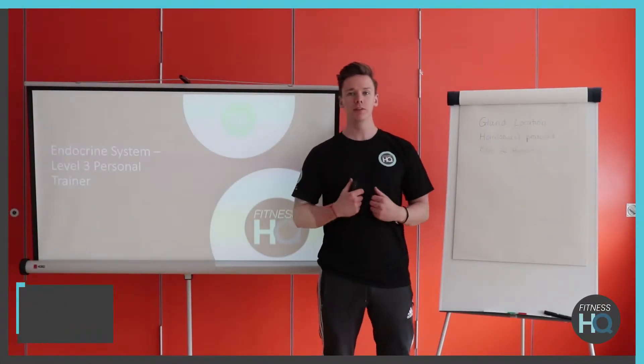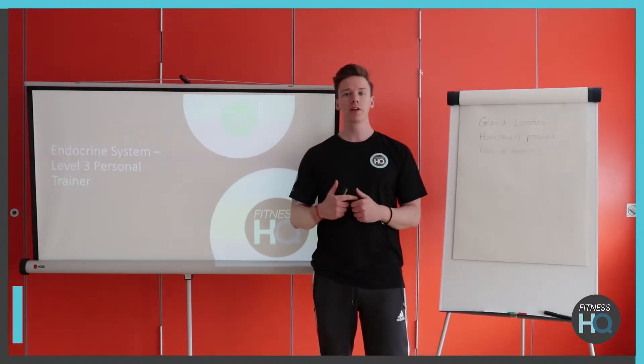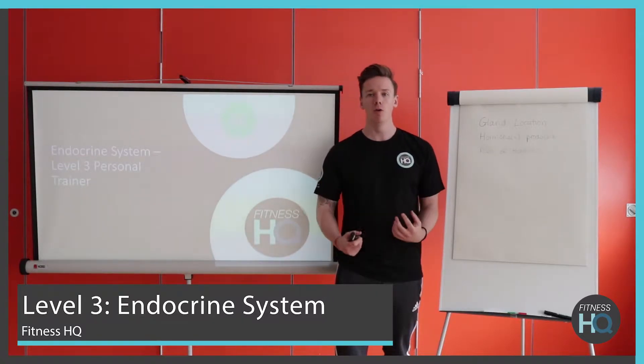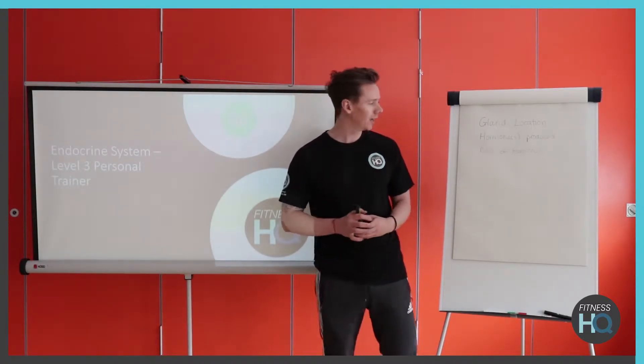Hi guys and welcome back, my name is Steve, I'm here with Fitness HQ and today the topic is going to be level 3 endocrine system. We're going to be looking at different hormones throughout the body, different glands that are producing these hormones, and what the roles of the hormones are.